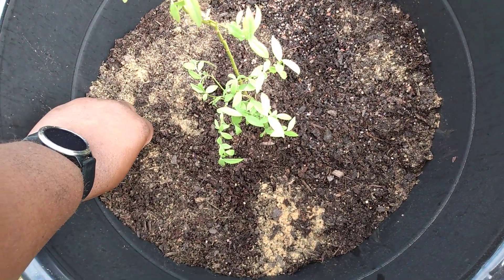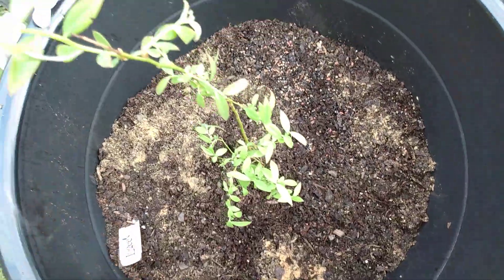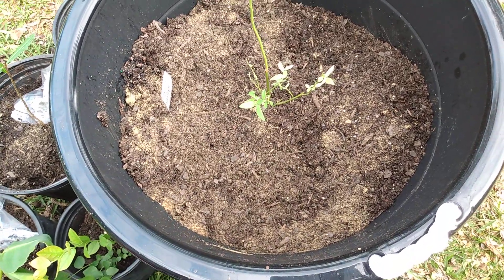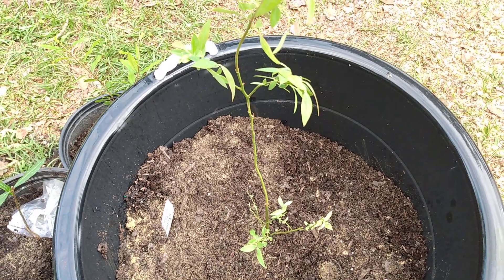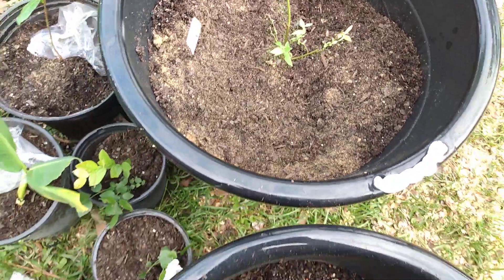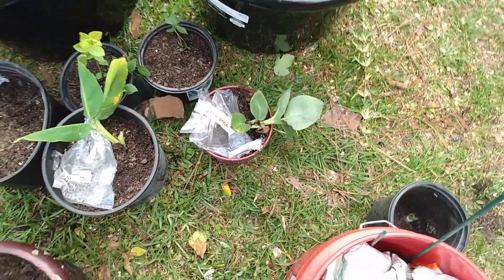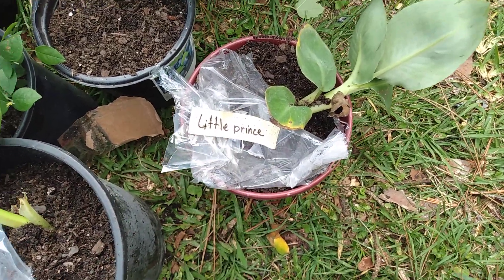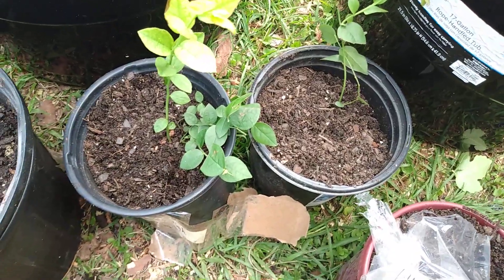It's far from a bush right now though, but hopefully it'll get there shortly. I hadn't watered it in yet, so I have to water it in — that's why the dirt is looking so dry. And this is the other pink lemonade blueberry bush right here.